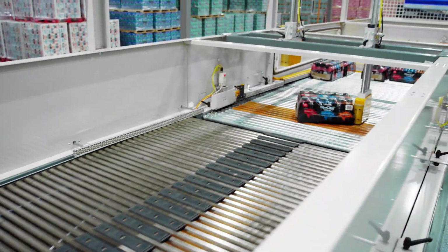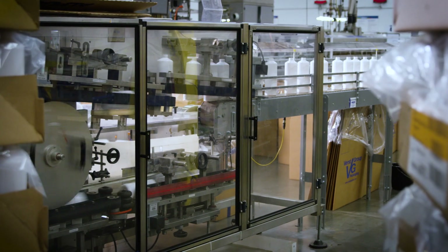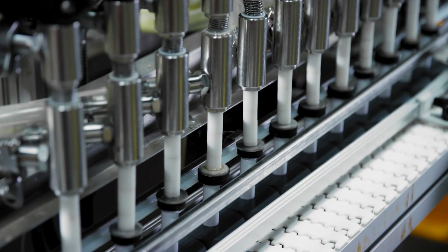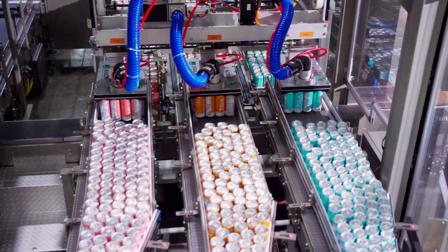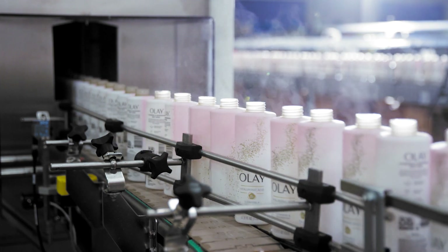Our secondary processes are highly automated, including bulk-to-bulk depalletizing, repalletizing, bottle de-scrambling and sorting, pre-blended liquid filling, variety pack, and shrink bundle wrapping. Our quality standards are the highest in the industry.